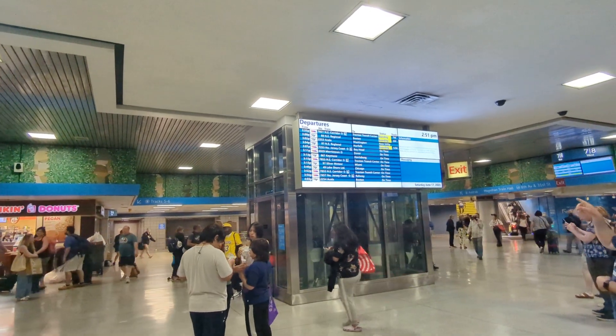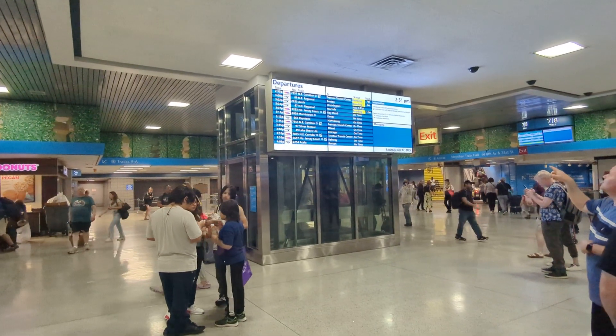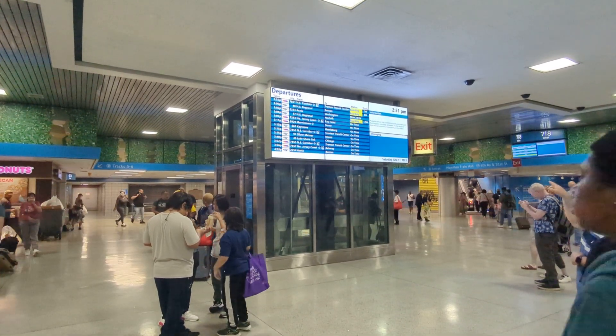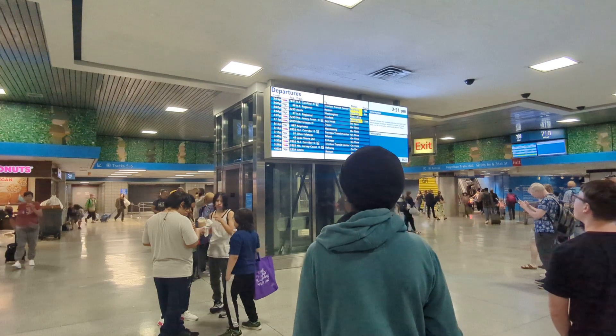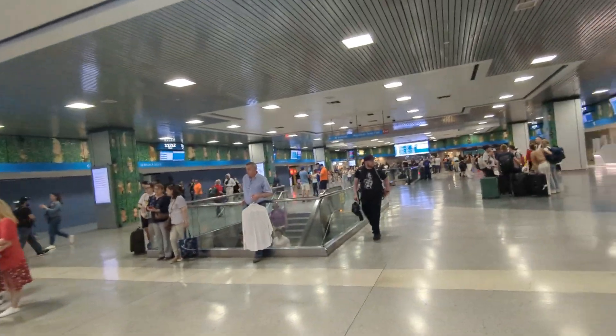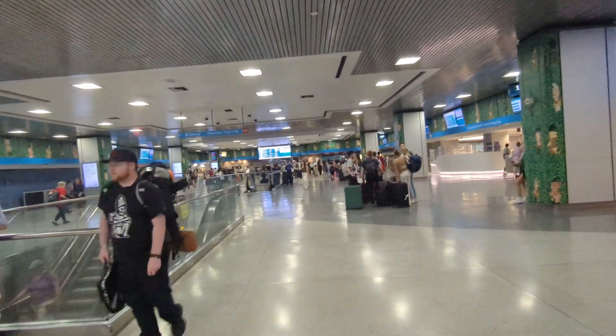Right now it's 2:51, and between now and four o'clock there are 14 trains boarding. So yeah, it's still a very busy place.